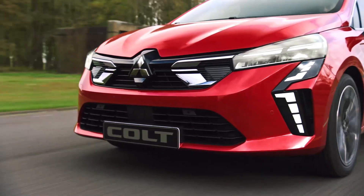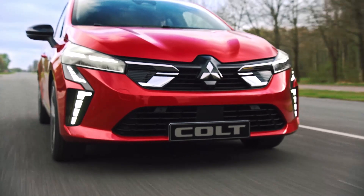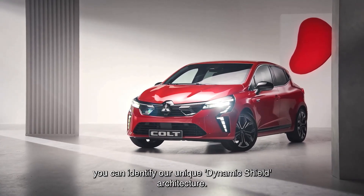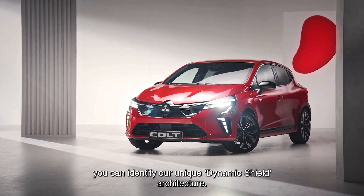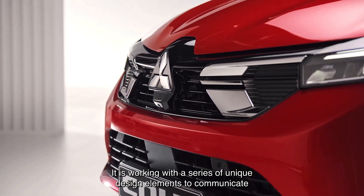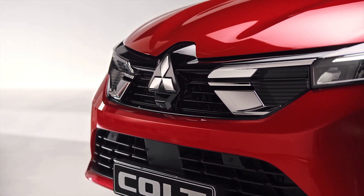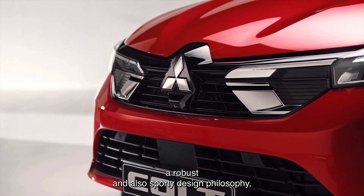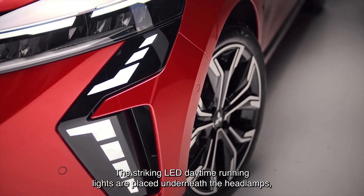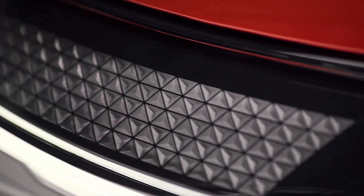The overall detail is still lifted from the Renault Clio, but with modified new decoration details. It comes with Mitsubishi's black front grille decorated with chrome patterns, and the Dynamic Shield identity with a 3-diamond logo in the middle. The large headlights have a sleek design connected to the front grille, with DRL lights designed to look like the number 7 placed upside down.